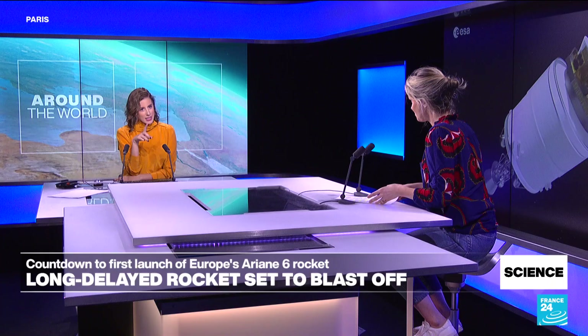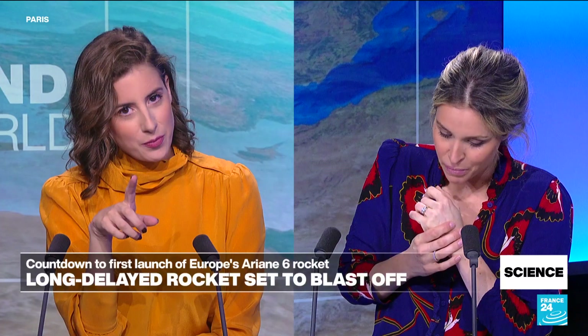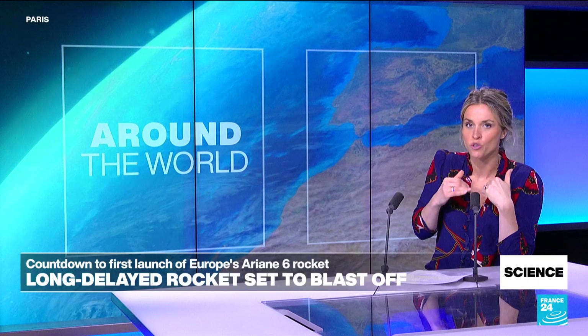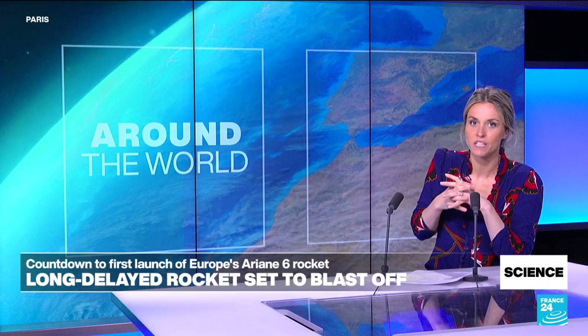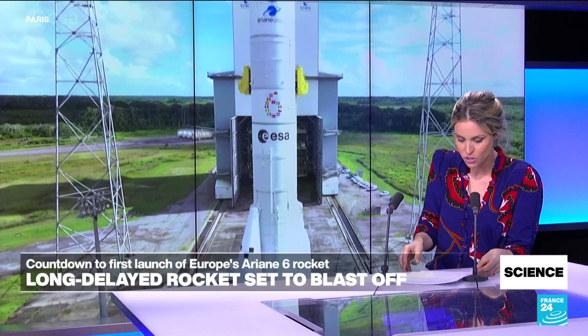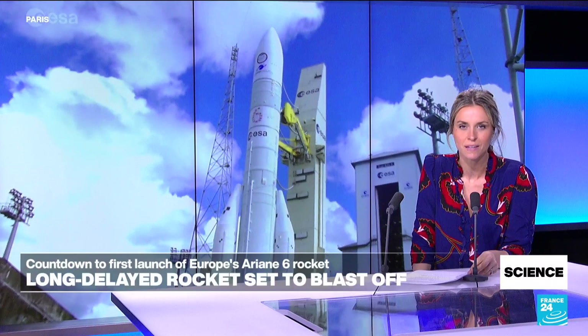Ariane 6 is not a reusable launcher — and that's going to be a disappointment for many, because it was not designed to return to Earth like SpaceX's Falcon 9. We spoke about this with Mathieu Ches, a former systems engineer for Ariane 6 and co-founder of a startup called Alatir Space.